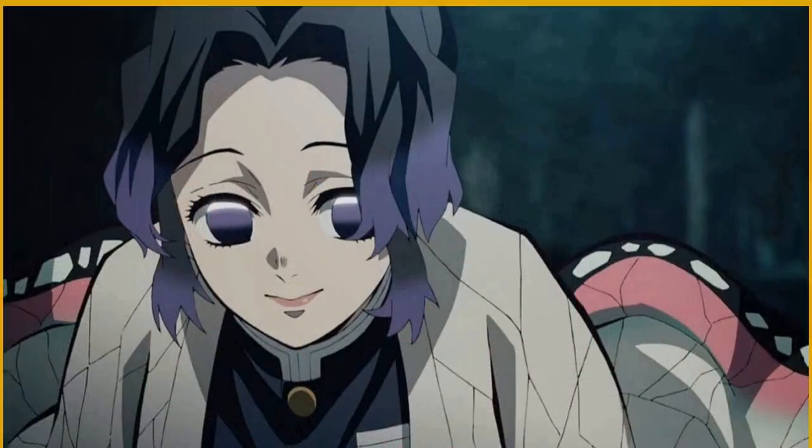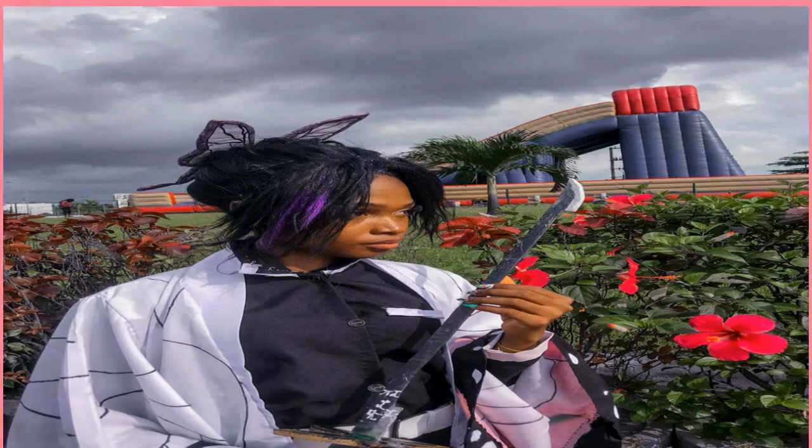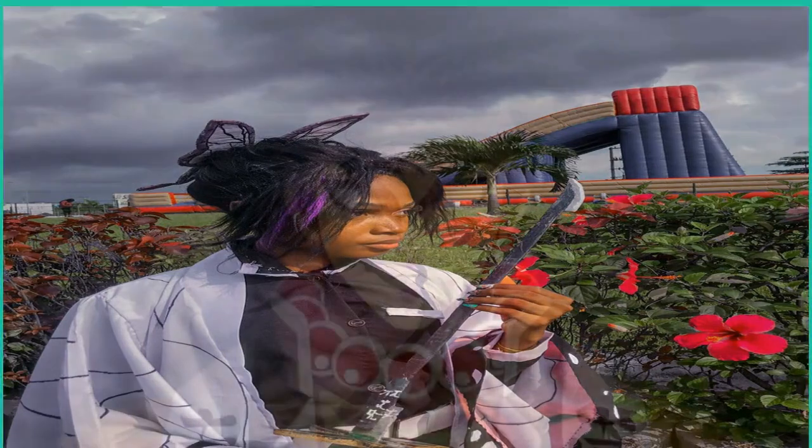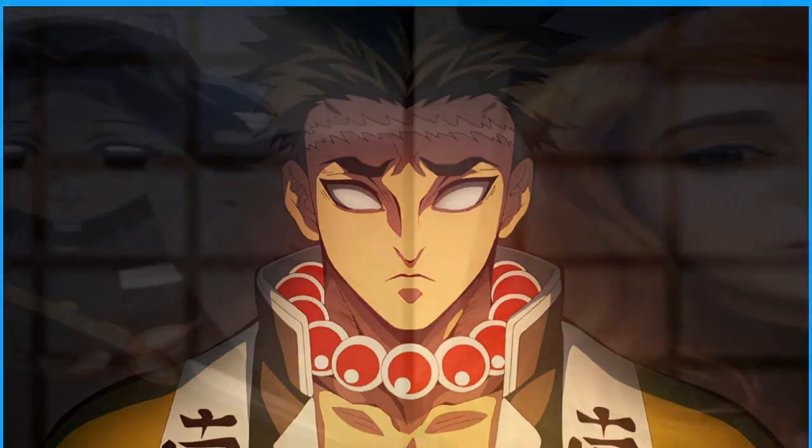One of the unique touches that sets this cosplay apart is the inclusion of Shinobu's characteristic butterflies. There are a number of little purple butterflies littered across the kimono, sword, and hair of the cosplayer, giving an incredible effect as if butterflies have landed all over the Hashira. This cosplay is absolutely striking.